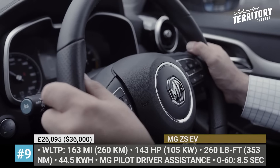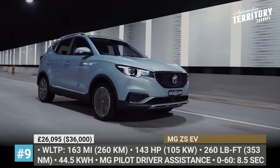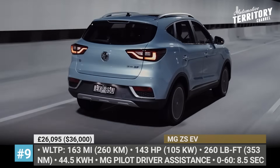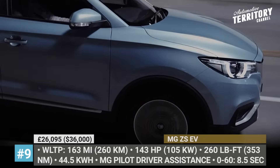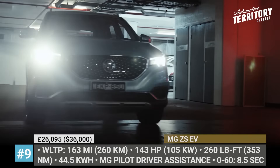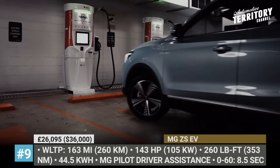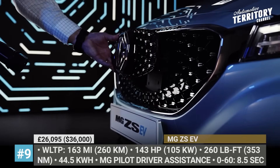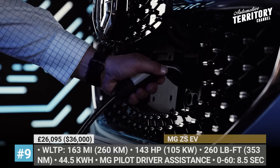There are two trim levels: Excite and Exclusive. The latter expands the equipment package with a panoramic roof, electrically folding mirrors, leather-style upholstery and higher-grade sound. Taking into account the ample boot space of 445 liters and the standard MG Pilot driver assistance package with adaptive cruise control, this electric crossover is still a good enough buy.